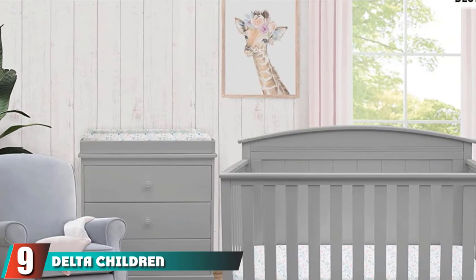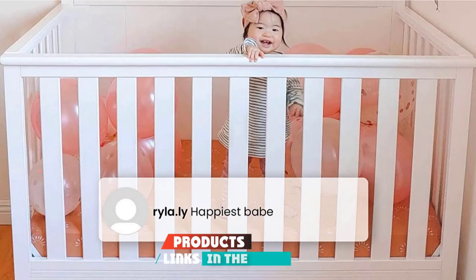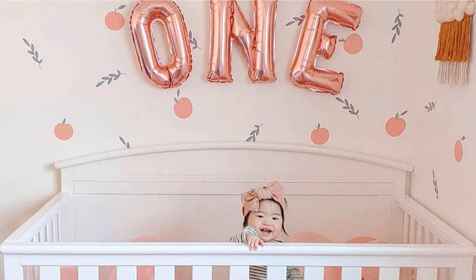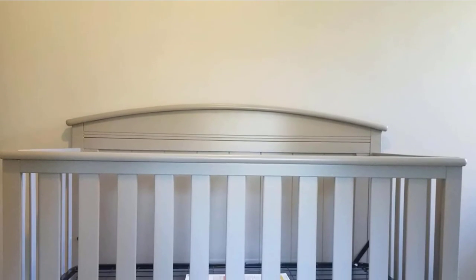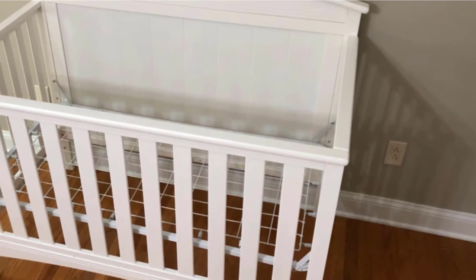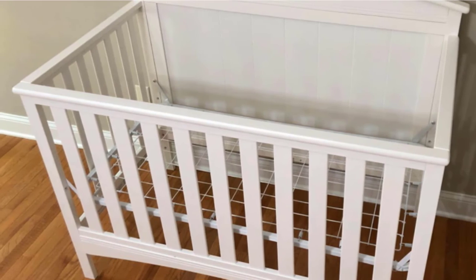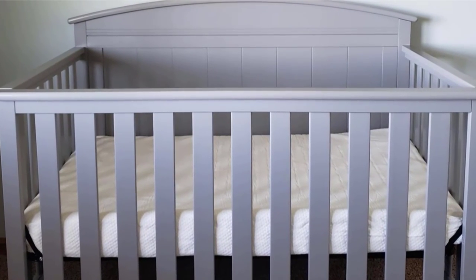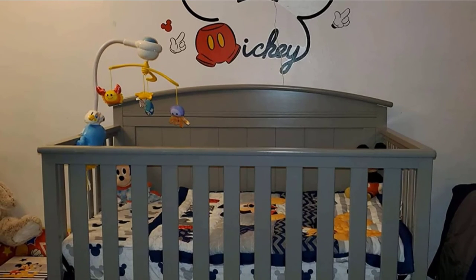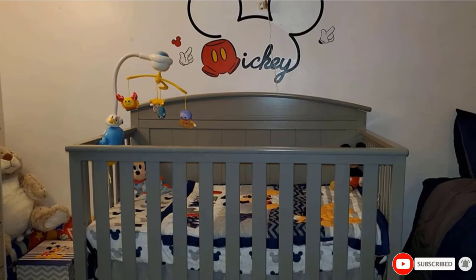At number nine, we have the Delta Children Archer Solid Panel 4-in-1 Convertible Baby Crib. This crib converts from a crib to a toddler bed, daybed, and full-size bed with headboard and footboard. The toddler guardrail and full-size bed rails are sold separately. The three-position mattress height adjustment allows you to lower the mattress as your baby begins to sit or stand. Strong and sturdy wood construction helps create a dream nursery. This crib is JPMA certified to meet or exceed all safety standards set by the CPSC and ASTM, and tested for lead and other toxic elements.